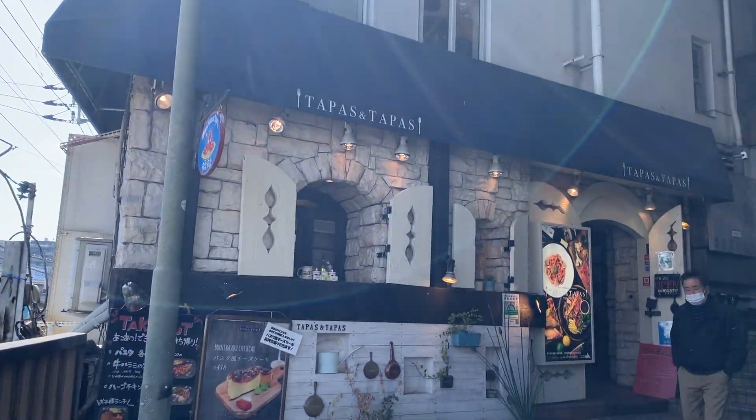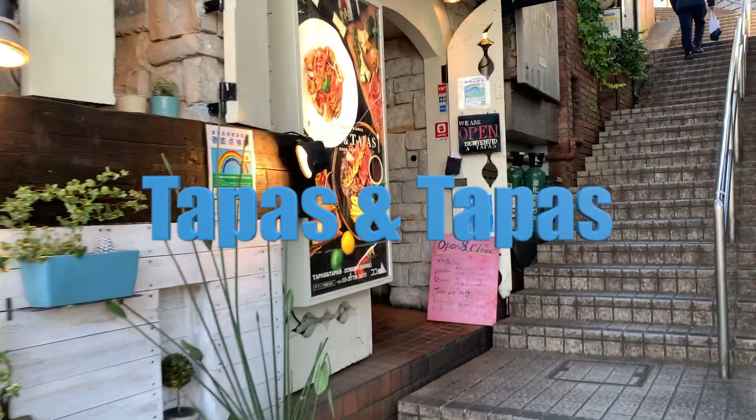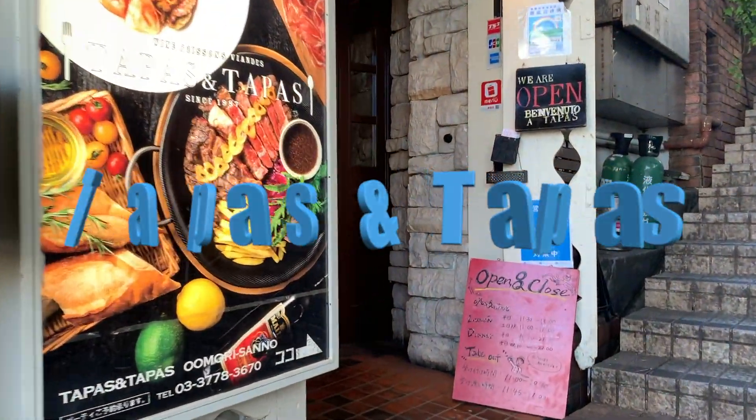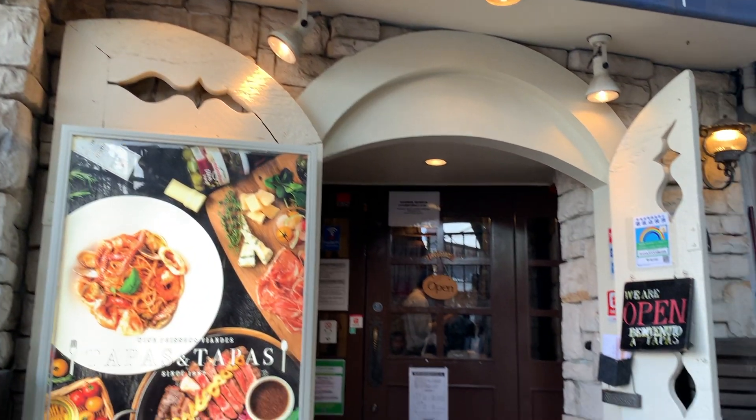Today we are going to take you to a restaurant called Tapas and Tapas. It sounds like a Spanish restaurant but it's actually an Italian restaurant that is cheap and delicious.